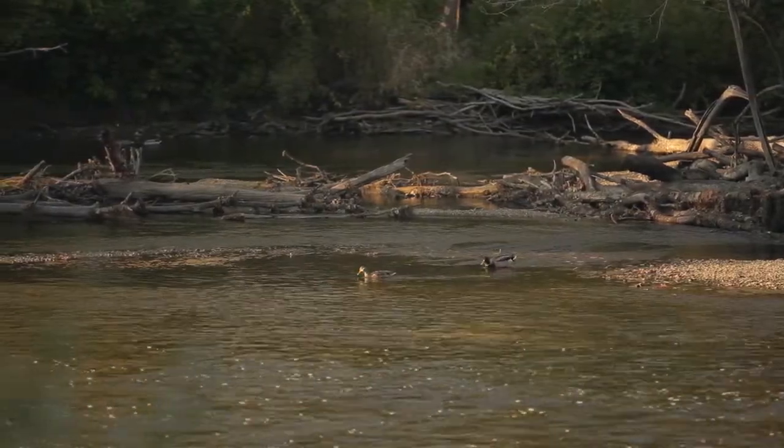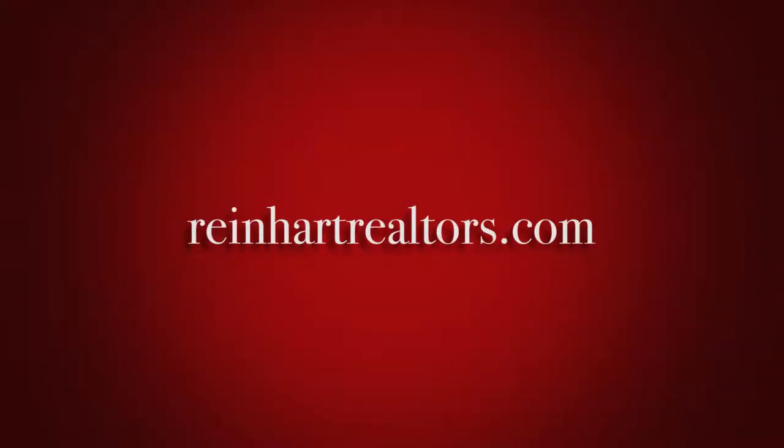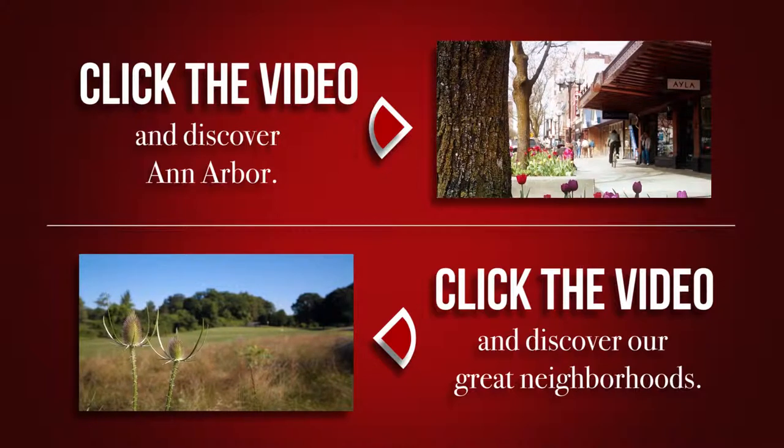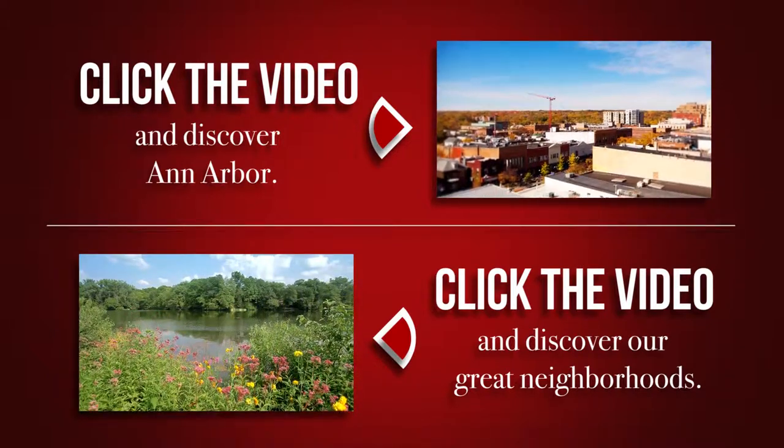Thanks for watching this Reinhardt neighborhood spotlight. To learn more about the Charles Reinhardt Company, visit us at ReinhardtRealtors.com. And if you'd like more information about the city of Ann Arbor and many of its great neighborhoods, feel free to click either of the links below. Thanks again.